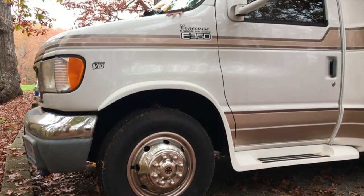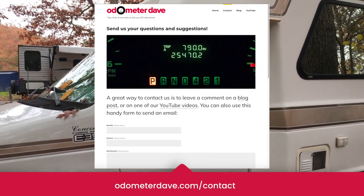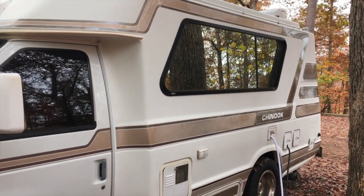If you're interested, the current owner of this Chinook might be open to selling it, so visit odometerdave.com and use the contact form to send me an email and I'll put you in touch. The site also has a companion blog post for this video.